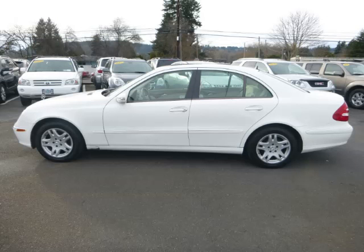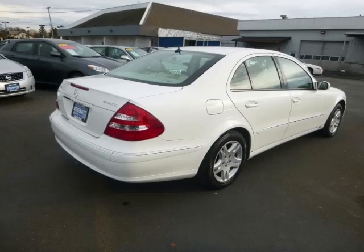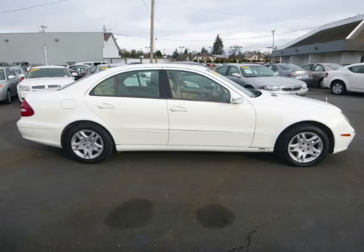This is a 2005 Mercedes-Benz E320 4Matic. This Mercedes-Benz has just 60,000 miles and a 3.2 litre V6 engine.